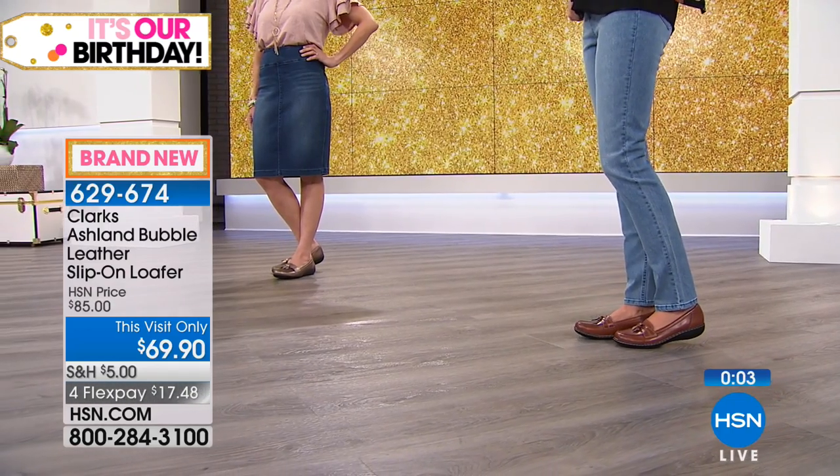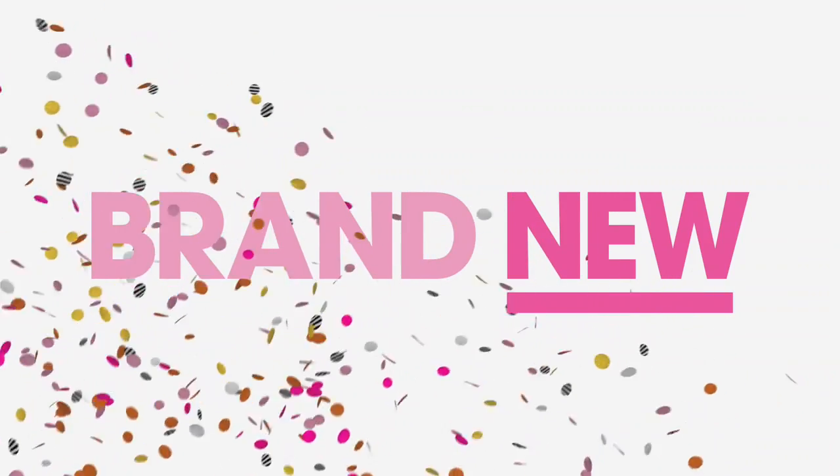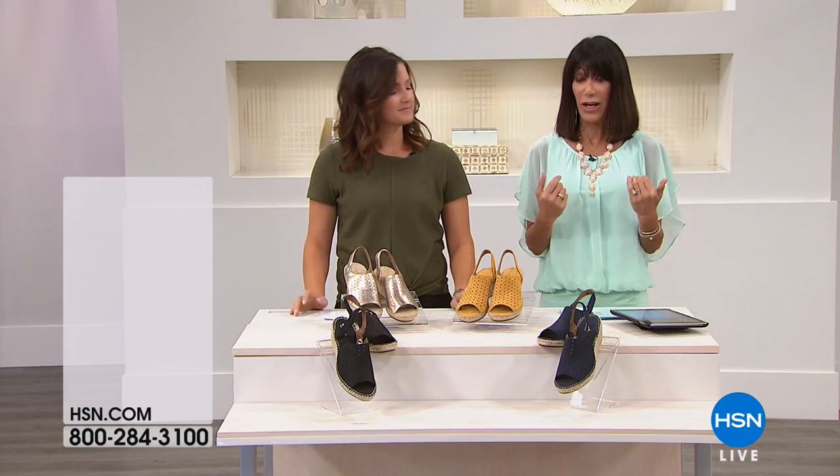It is now time for what I will tell you is my personal favorite.